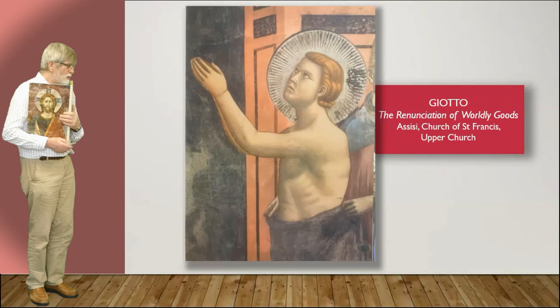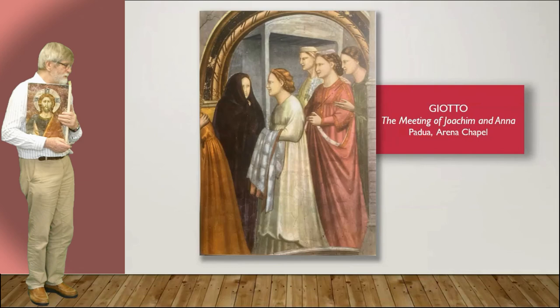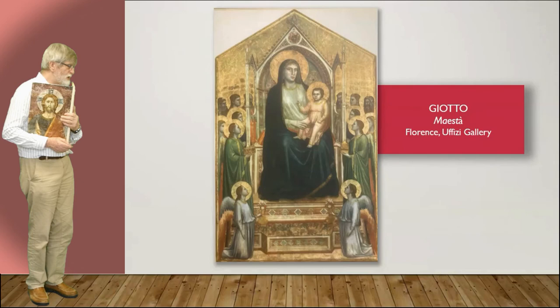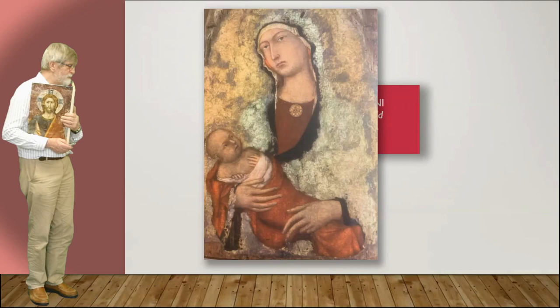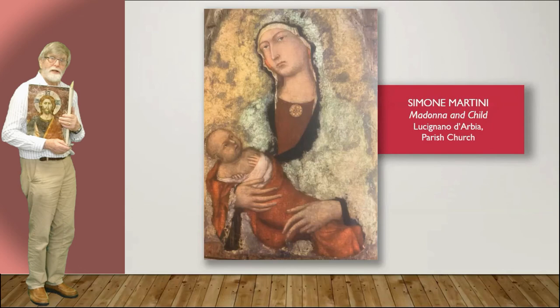There's the Meeting of Joachim and Anna — must look up who they are, not familiar. But again this is the Virgin and Child in a posture that is familiar in Eastern iconography, but this is in the Uffizi Gallery in Florence. Again some familiarity, but usually in Eastern iconography the infant Christ looks more like a little adult than a little baby.